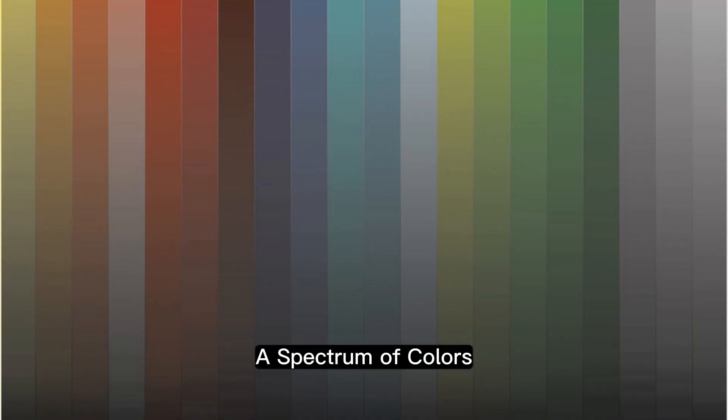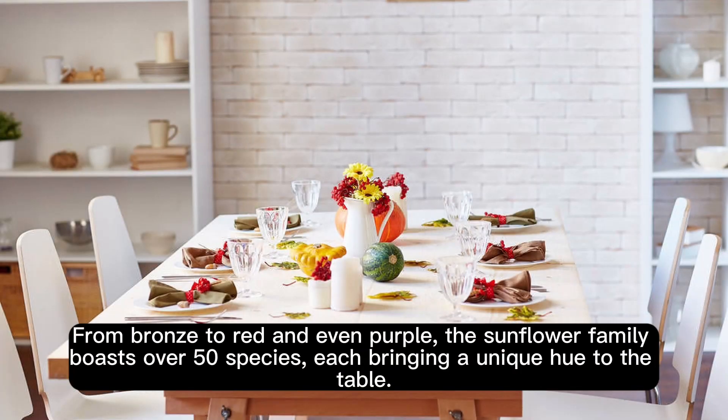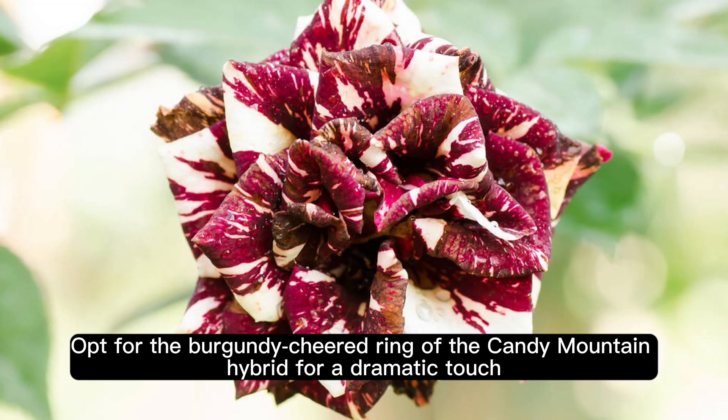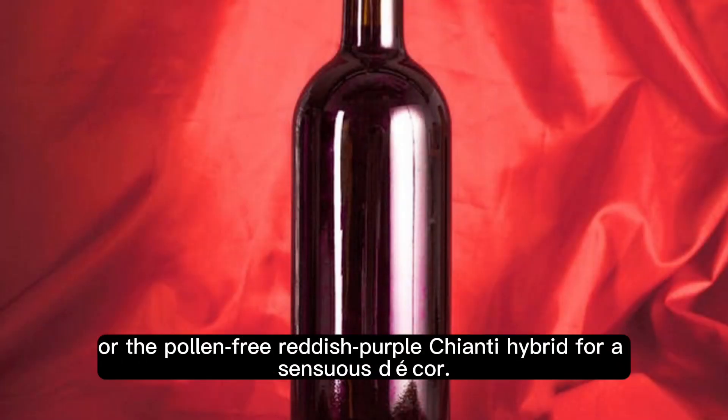A spectrum of colors — while the classic yellow sunflower is a crowd favorite, it's worth exploring the diverse range of colors available, from bronze to red and even purple. The sunflower family boasts over 50 species, each bringing a unique hue to the table. Opt for the burgundy-hued Ring of the Candy Mountain Hybrid for a dramatic touch, or the pollen-free reddish-purple Chianti Hybrid for a sensuous decor.